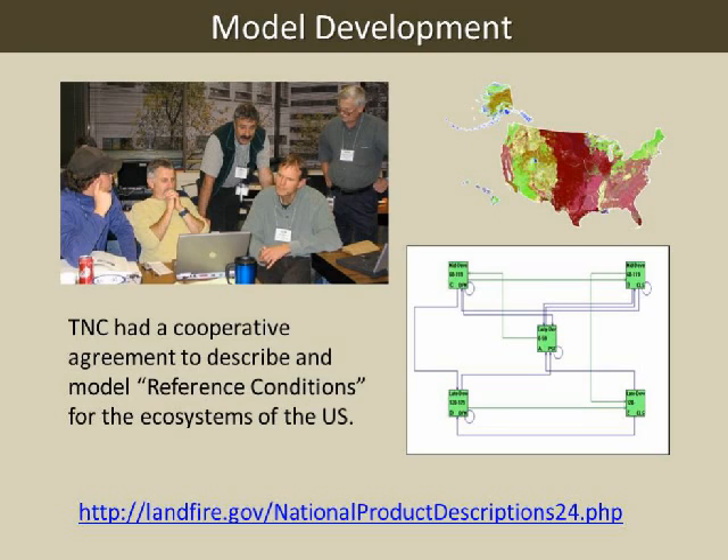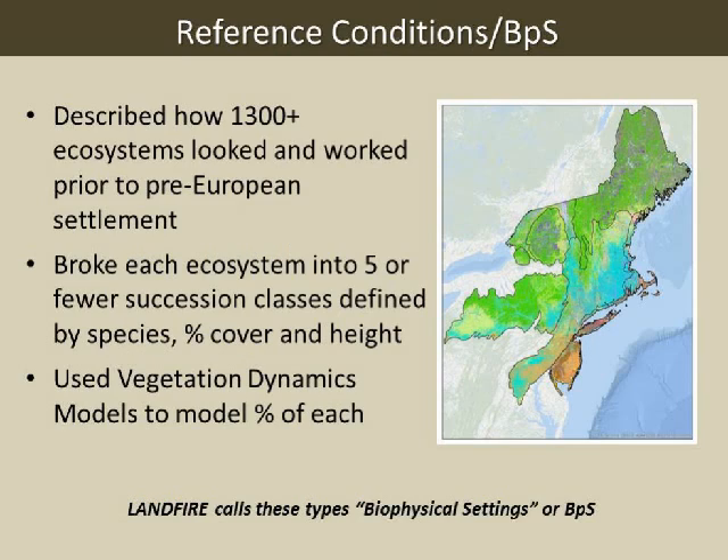We ran dozens of workshops with hundreds of experts who described these natural ecosystems, then modeled the disturbances to get an estimate of how much of each developmental stage or succession class would be on the landscape. The descriptions and models were reviewed by other experts, then we did a QA/QC process. They're available at the link we'll send you later.